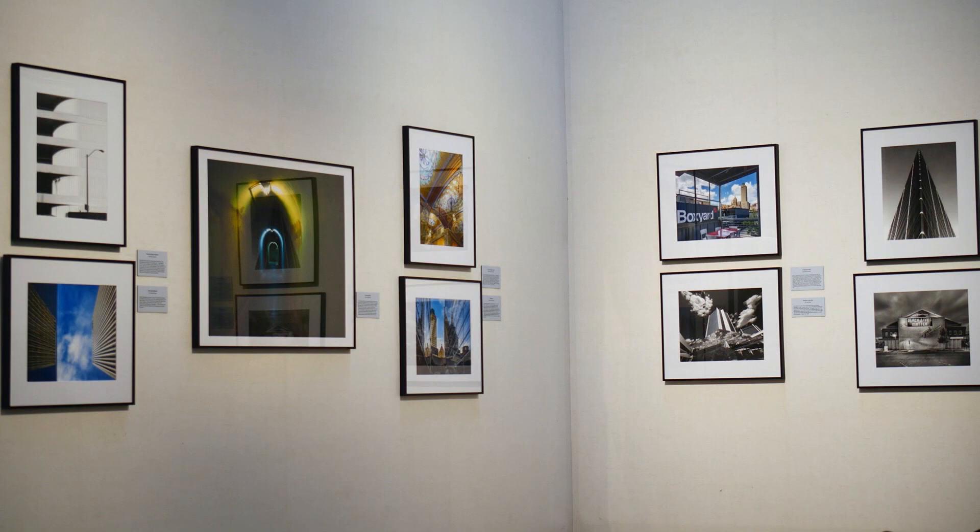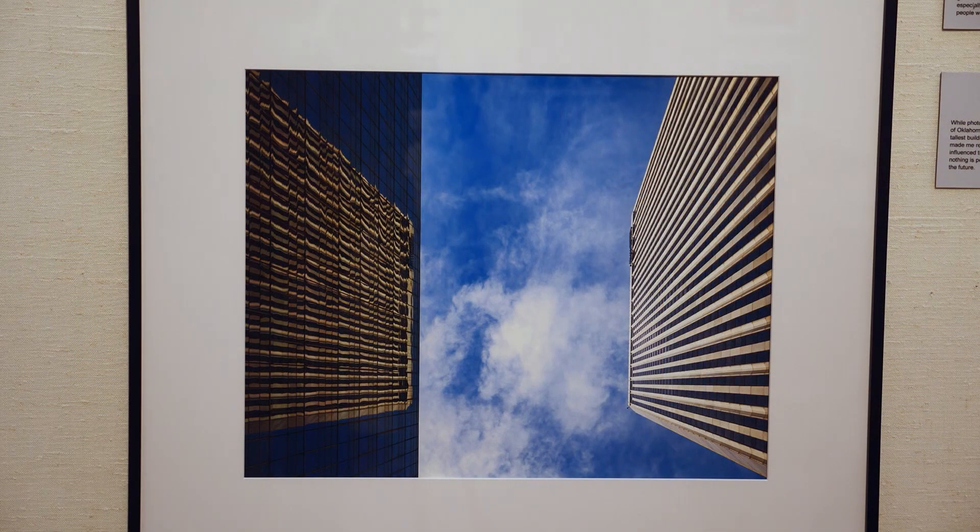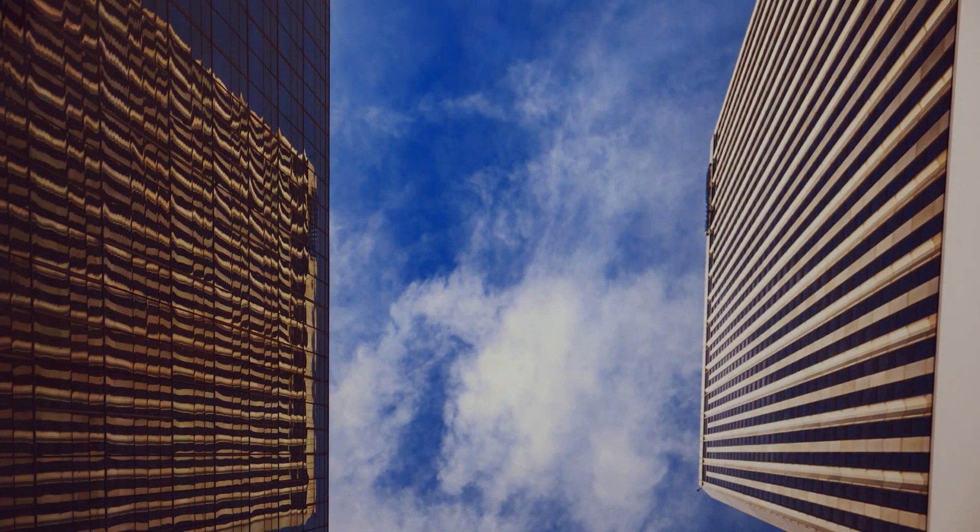Cindy McKinney was among those with multiple wins — three in fact. Her first came in the first assignment, buildings. She's always been fascinated with the BOK tower. It was early in the morning and there was a reflection on the building next door. That's how she captured it — she saw that beautiful light and the reflection of the BOK tower.